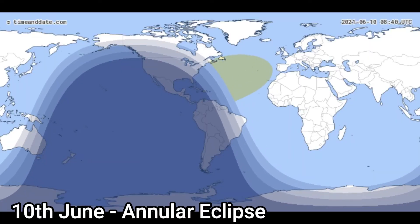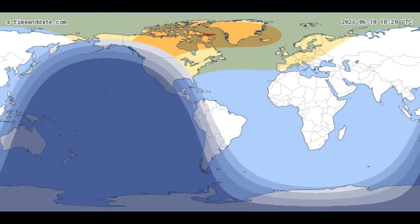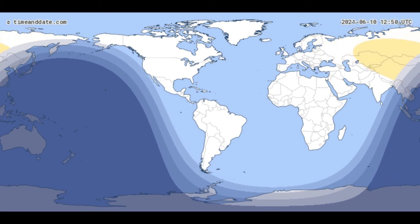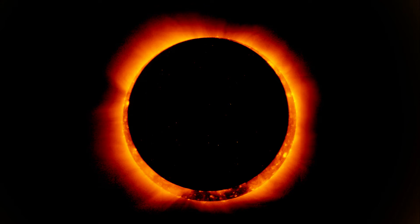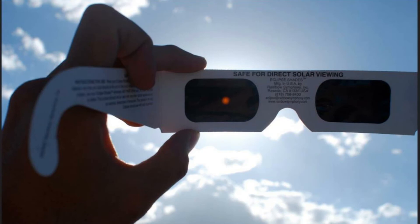On the 10th of June we get a solar eclipse, visible over Canada, Greenland, and eastern Russia. It's an annular eclipse — the new moon is at apogee, its furthest point from us, and therefore it's not quite big enough to cover the full disk of the sun. So we get a ring of fire appearing around the moon. In other parts of the world you may get partial eclipses. Just like a total eclipse, you need to use solar viewers to look at an annular eclipse.